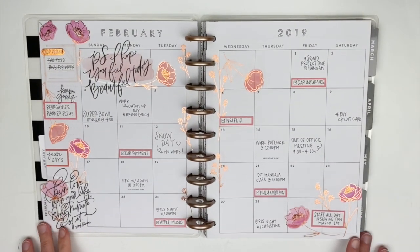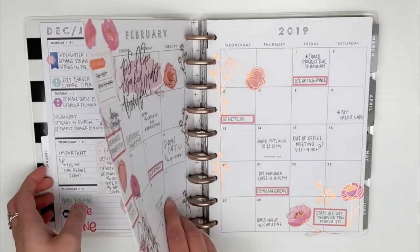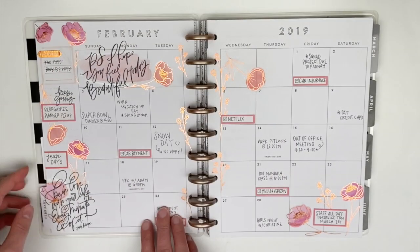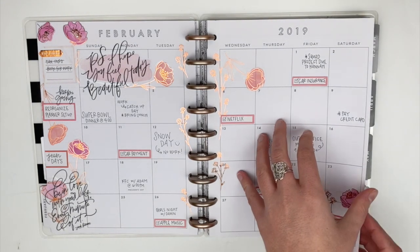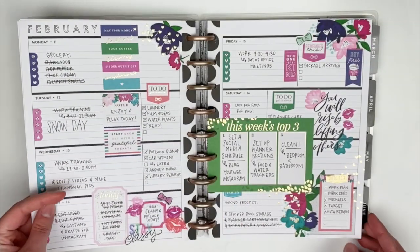My first layout is the February monthly. I really did not like how I decorated the sidebar with these floral stickers. I tried to do the sidebar similar to what I did in January, which I really loved, but it just didn't flow right between the flowers and the boxes that I used. These stickers are beautiful, but the placement of the flowers just didn't lend itself to being totally functional for the month.